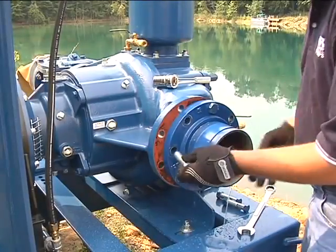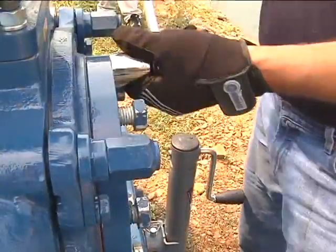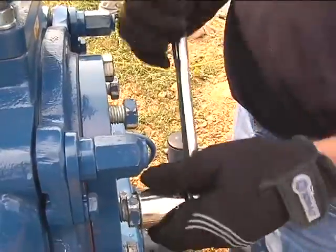Simple pump designs with few moving parts minimize the need for repair or service. On most models, routine field maintenance can be completed with common hand tools.